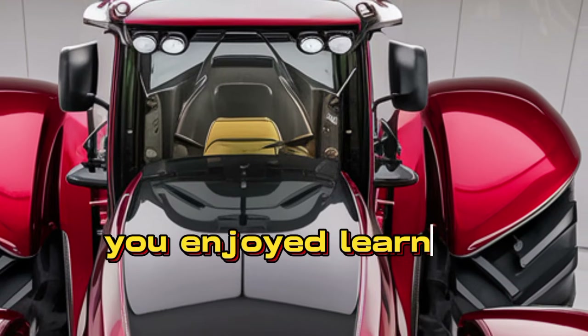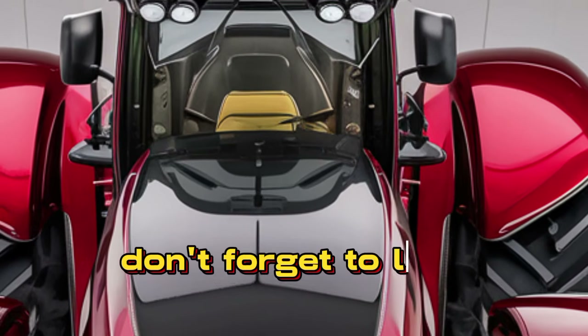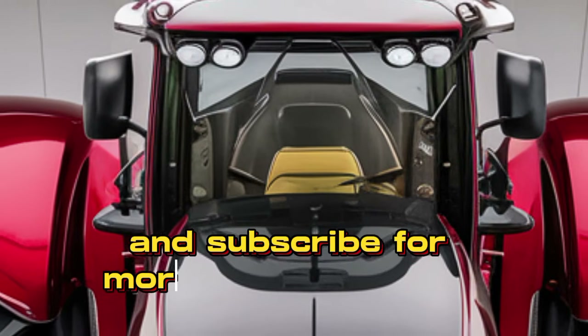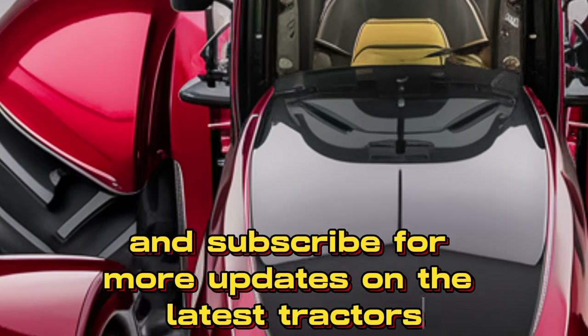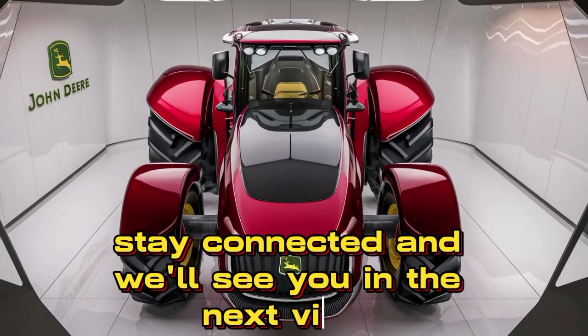Thank you for tuning into Tractor Point. If you enjoyed learning about the John Deere 6920, don't forget to like, share, and subscribe for more updates on the latest tractors and farming equipment. Stay connected, and we'll see you in the next video.